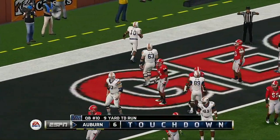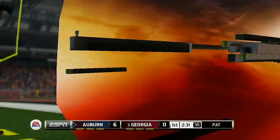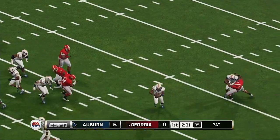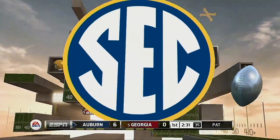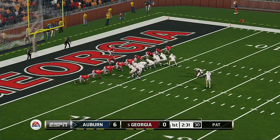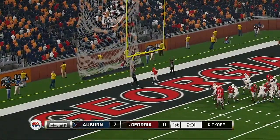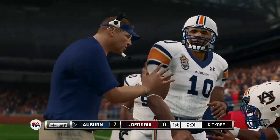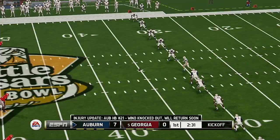Touchdown, Auburn! What a spectacular run by the quarterback. That is such a weapon for your offense. When you have a quarterback who can do things like that, the coach probably loves drawing up plays for this guy. He converts the extra point. It was an 11-play, 68-yard drive, and they come away with a touchdown. Score: 7-0.